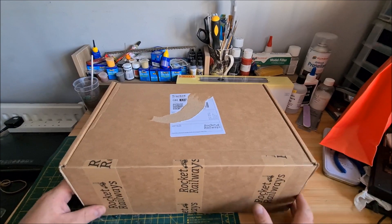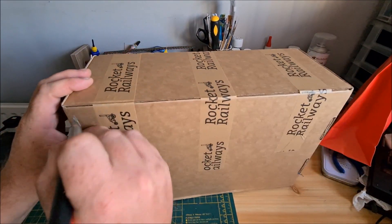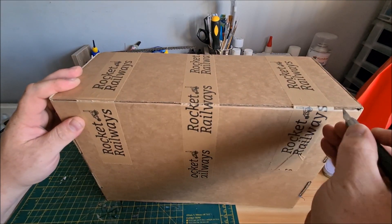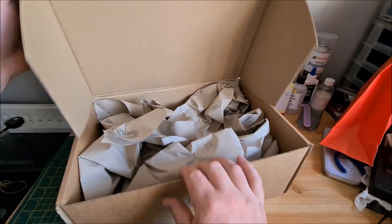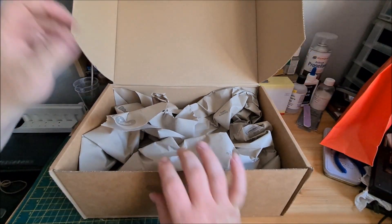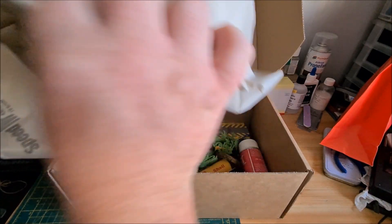Let me just lock the camera and let's get this box open. None of this I've touched yet — I've managed to hold off. It's like Christmas, isn't it? Something you're not expecting. Let's take the packaging away and see what we've got.